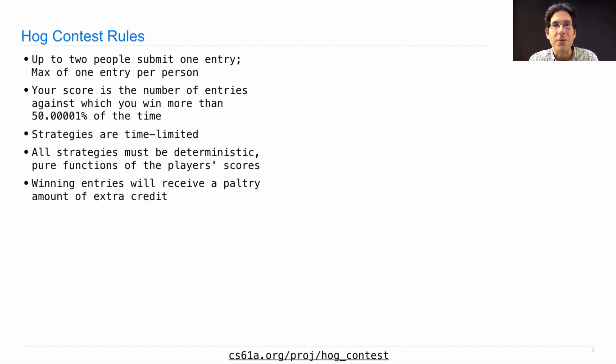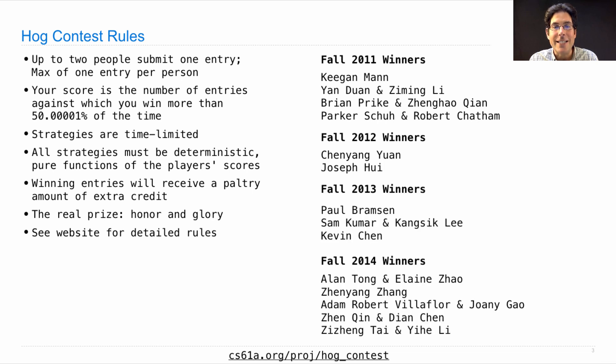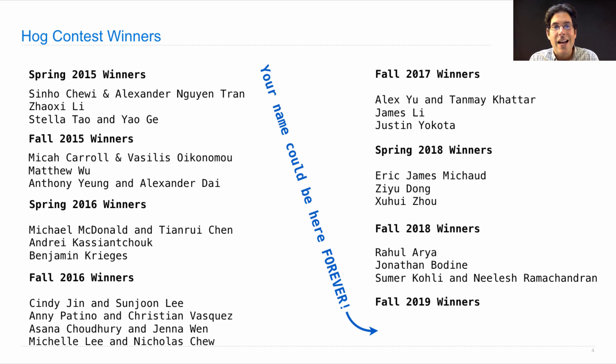This is a terrible way to try to earn extra credit points in the class — you would be much better off just studying for the exam. However, there's something else you can win: honor and glory, not just this semester, but for all time. Here are the winners of every HOG strategy contest that I've ever run, back from 2011 when I started teaching this course all the way to the present. Your name could be on this set of slides forever, at least until I stop teaching CS61A. So if you don't want to participate, don't worry about it. But if you do, please enter any strategy you want. As soon as you start submitting, we will run tournaments and tell you the results so you can refine your strategies over time, and we'll keep going until a week from Monday.